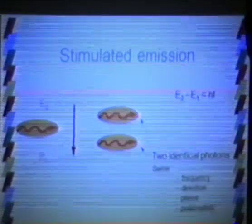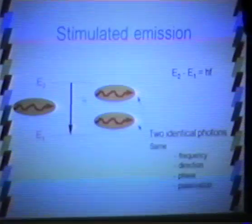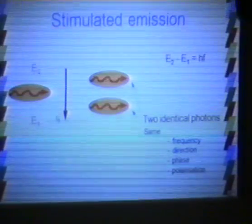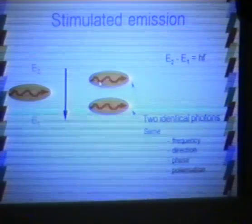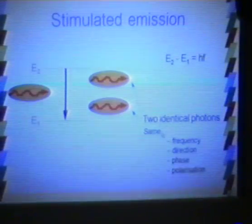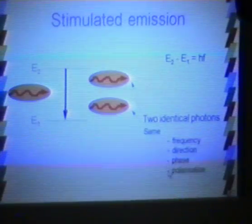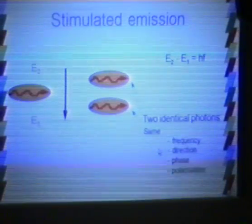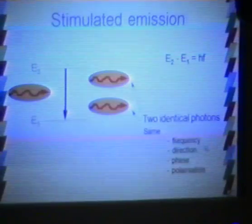I've talked about absorption and spontaneous emission — where an atom at a higher level spontaneously drops to a lower level and emits a photon. There is another process called stimulated emission, which is the 'SE' in the word LASER. Stimulated emission occurs when an atom is in a higher energy level and a photon whose energy corresponds to the energy difference between two levels interacts with that atom. The result is two photons that are identical — same frequency, same direction, same polarisation and phase. In particular they travel in the same direction and will add together coherently.